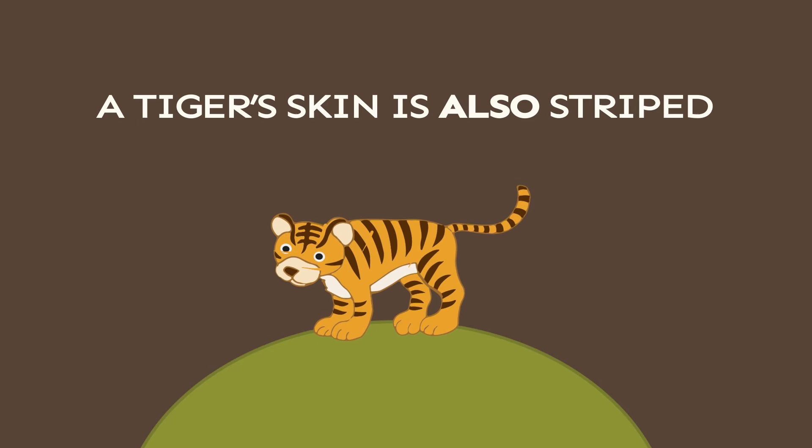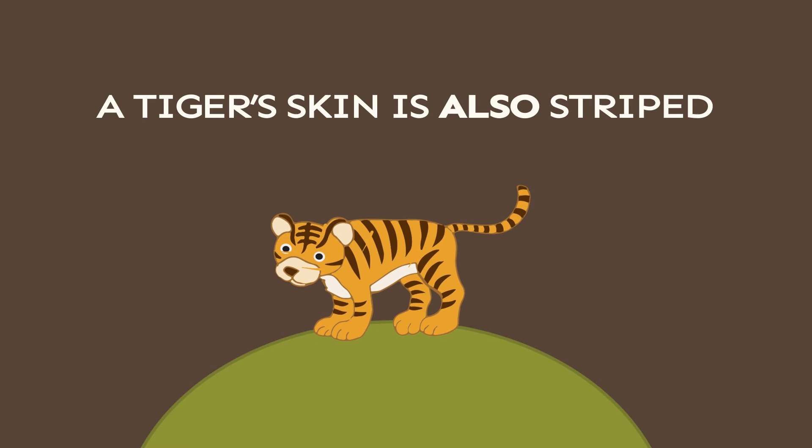But did you know that a tiger's skin is also striped? So, if a tiger lost all its fur, the tiger would still have its stripes.